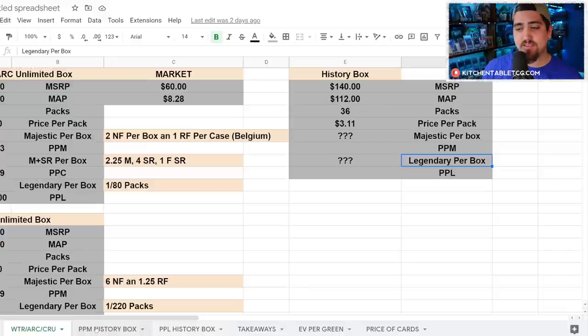In order for the price per majestic at the $112 MAP price to match that $10.59 figure, you need 11 majestics per box. To be about a dollar cheaper you need 12 majestics per box. I really hope when this product comes out the pull rate is 1 in every 3 packs — 12 majestics per box — so it is actually a cheaper way for players to get the cards they want. They know they won't get a foil, and they'll get a white border instead of black border, so the pull rate needs to compensate.